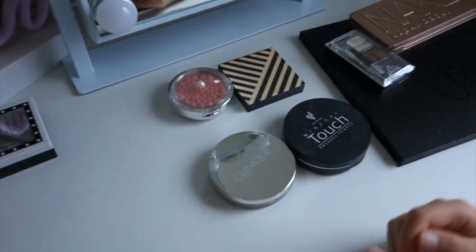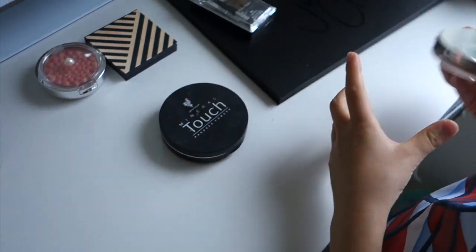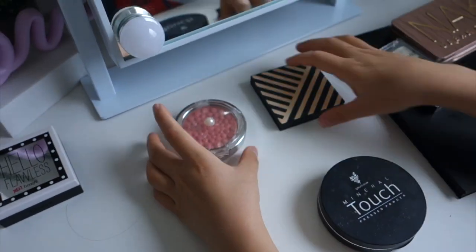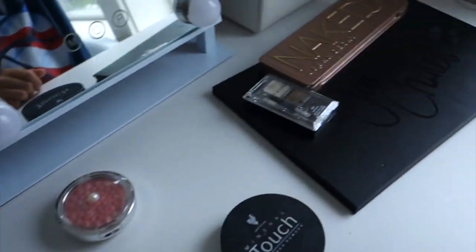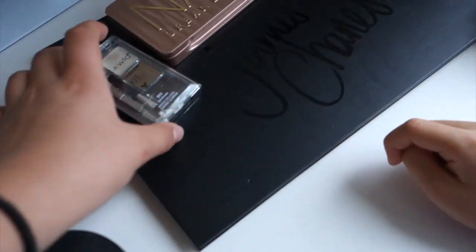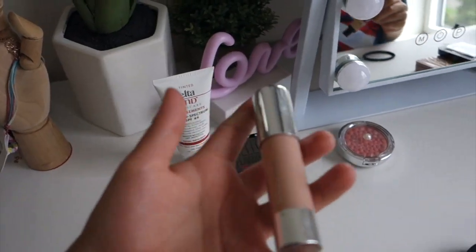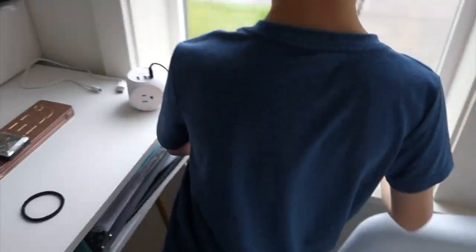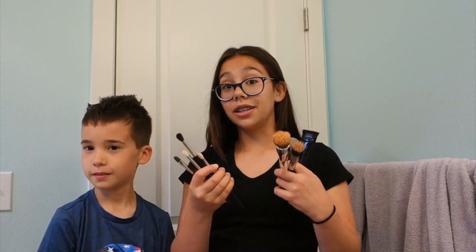Put these three things off to the side. Now pick your powder out of those two. Do you know what powder does? No. Well, you're going to find out. I'm going to take this one. Now pick your blush — you can open them to see which one you like better. Probably this one. Pick your foundation. This, I guess. Now pick an eyeshadow palette. Do you want concealer? Sure. Do you want highlighter? Sure. Bring all that stuff to the bathroom. We have all the brushes — I'm not going to tell him what each brush is for. He's going to use the brushes for what he thinks is right.